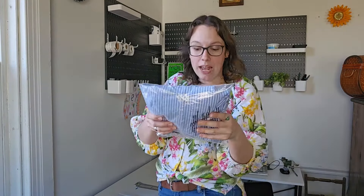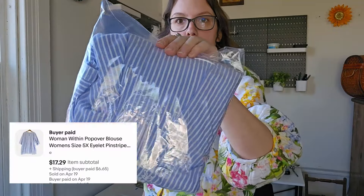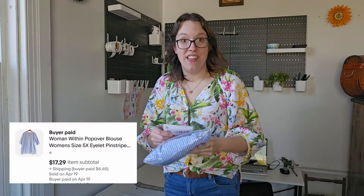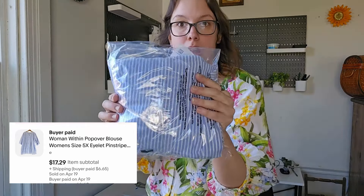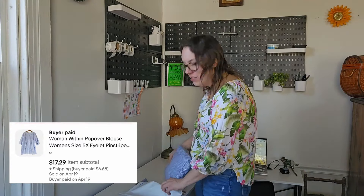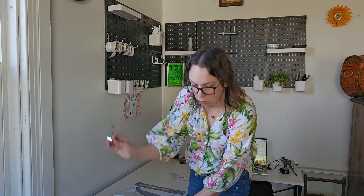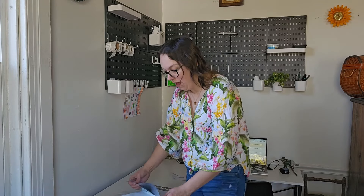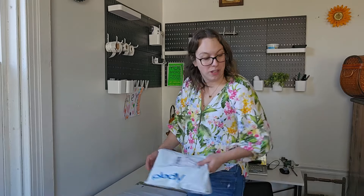This next piece sold in just five days under a week. I picked this up based off style — the brand was Woman Within. I see that brand all the time but I don't think I've ever picked it up. This was a size 5X, had pinstripes, had eyelets on it, a popover blouse, super freaking adorable. I sent the buyer a $17.29 offer — on top of my eBay sale I normally send buyers a 10% offer on top of that — and this person accepted. So they paid $17.29 plus shipping. I always have my buyers pay shipping on all platforms — eBay, Mercari, Poshmark, all of them.